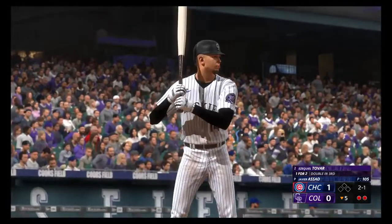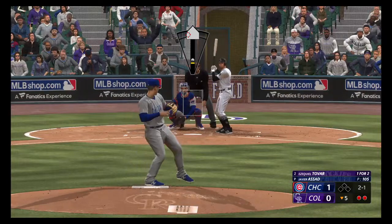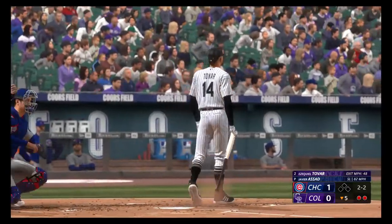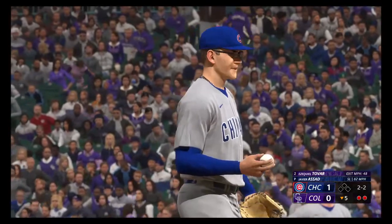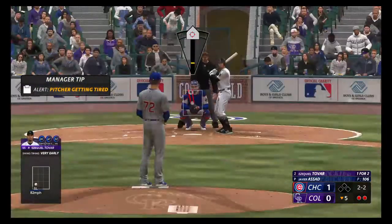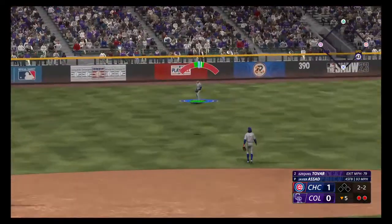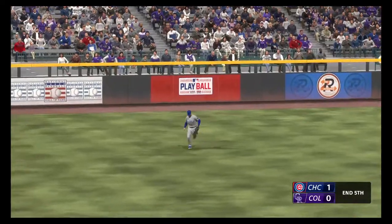Here's the shortstop at the plate, Ezekiel Tovar. Here's a 2-1 — tapped at the plate but it's a foul ball. With two out and nobody on, you want to go right after this guy. He's the number two hitter, which means if he gets on, you've got some thunder coming up behind him. 2-2 now — popped in the air to left field. Hat moving under it, he's got it. And that is out number three.